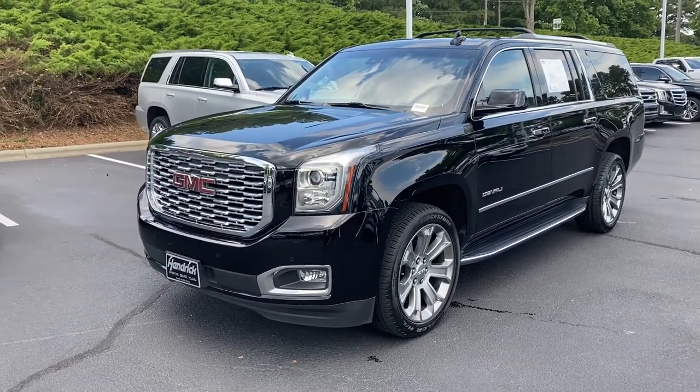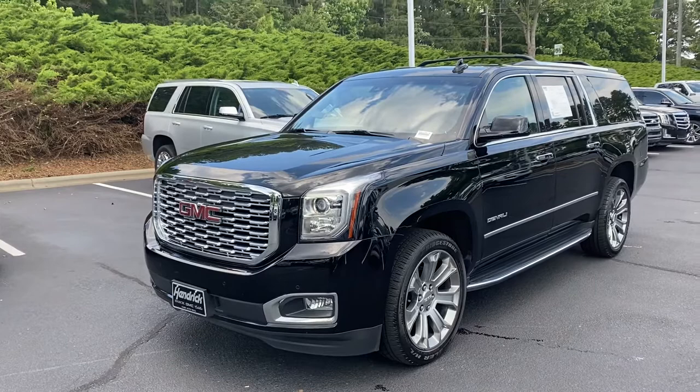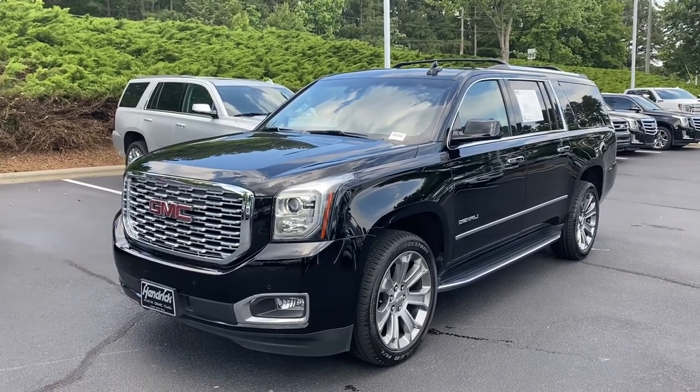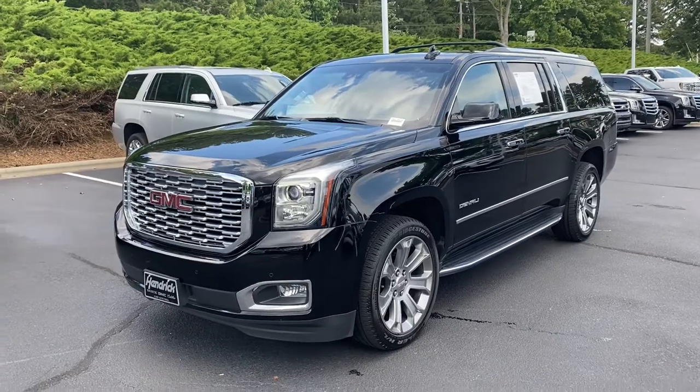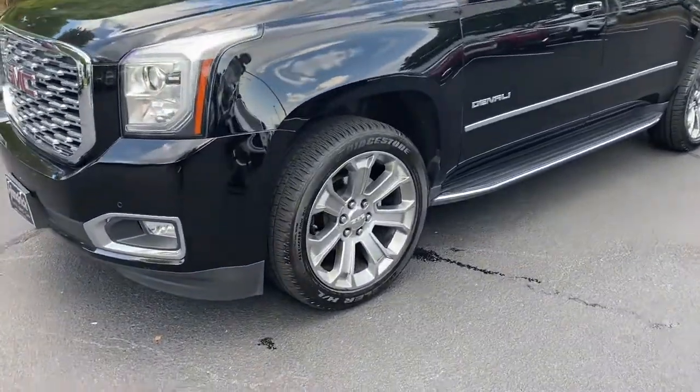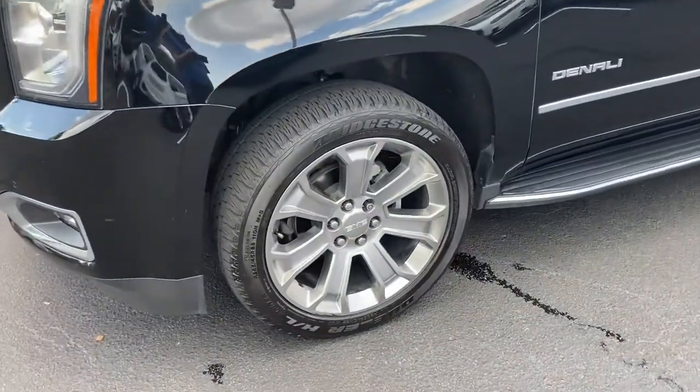Hello and thank you for your interest in this 2019 GMC Yukon XL here at Hendrick Buick GMC Cadillac. We're at the top of the hill in the Cary Auto Mall. Just wanted to get you a quick walk-around video of the vehicle you had interest in.